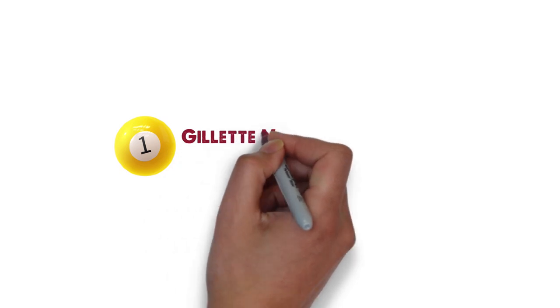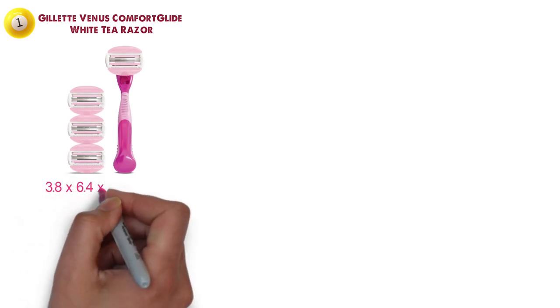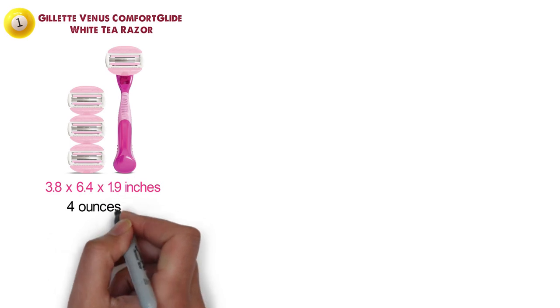Starting at number one, we have the Gillette Venus Comfort Glide White Tea razor. The dimensions of the unit are 3.8 by 6.4 by 1.9 inches and it weighs around 4 ounces.